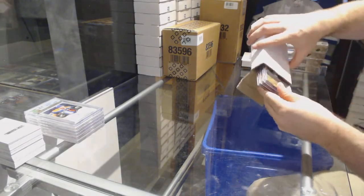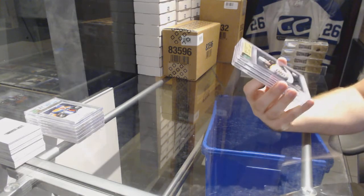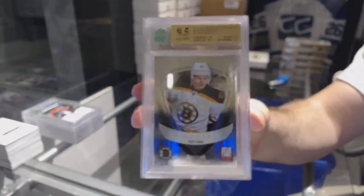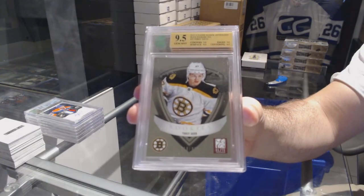That was a really nice patch on that one. We've got a 9.5 Elite Rookie numbered to 999 for the Boston Bruins — Torrey Krug. 9.5 Elite Rookie, Torrey Krug.